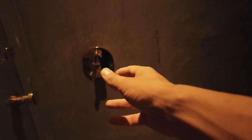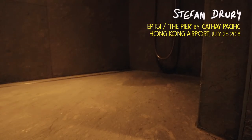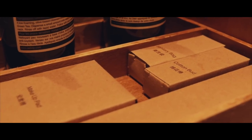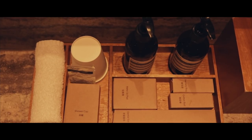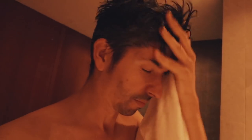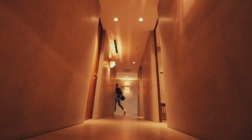Welcome to Cathay Pacific's The Pier first-class lounge. More importantly, welcome to a shower inside Cathay Pacific's The Pier. I've just got off a 12-hour flight from London Heathrow. It's midday current time here, and our next flight isn't until 7 o'clock, so we've got seven hours here in Hong Kong Airport and we're going to spend all of it here at The Pier. So, let's go.